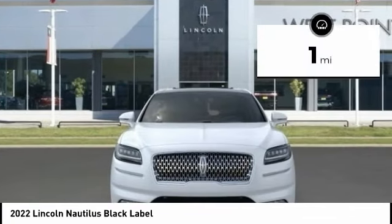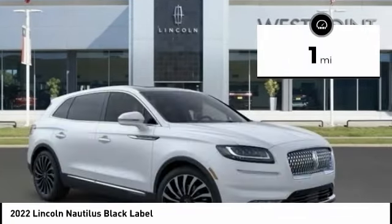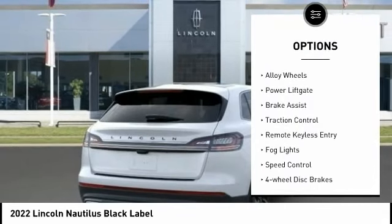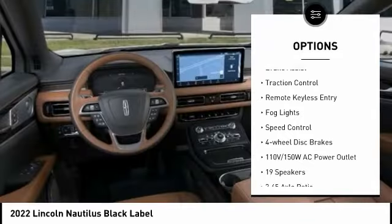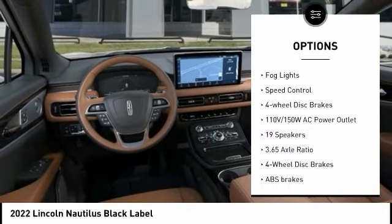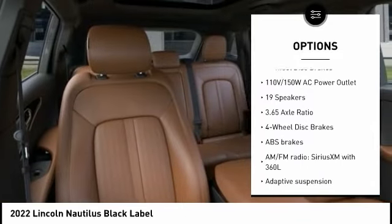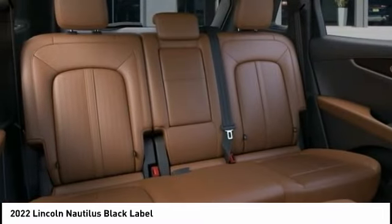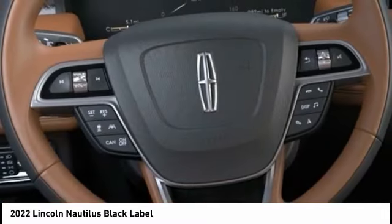This vehicle has less than 100 miles. Here are some of this vehicle's great options: rain-sensing wipers, electronic stability control, alloy wheels, power lift gate, brake assist, traction control, remote keyless entry, fog lights, speed control, four-wheel disc brakes. Come take a test drive today.